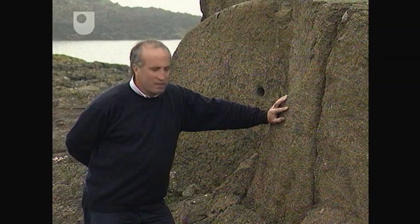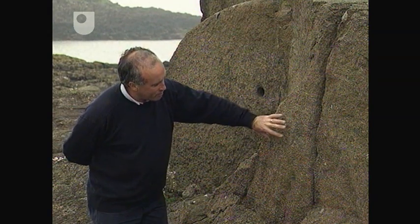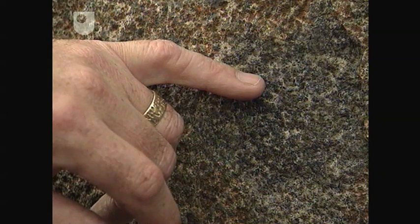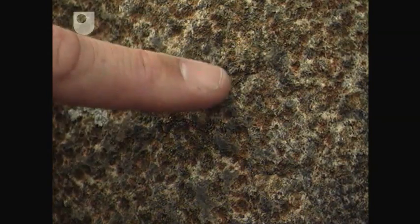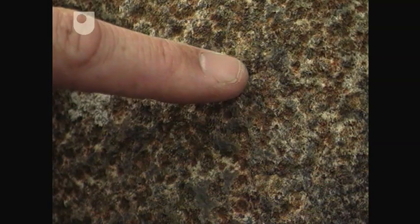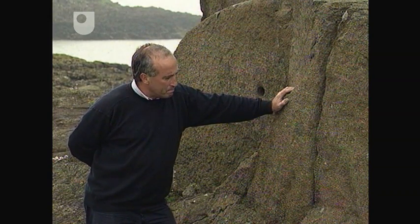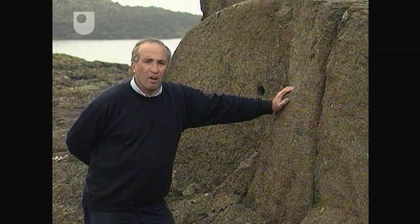I've now lost the lumpy texture that I could see at the previous spot. It's still very coarse-grained, but now it's quite even-grained. On the fresh surface the mineralogy is the same, but on the weathered surface the brown patches are actually the olivines that have been oxidised. What I'm dealing with here is a dolerite — an intrusive igneous rock.